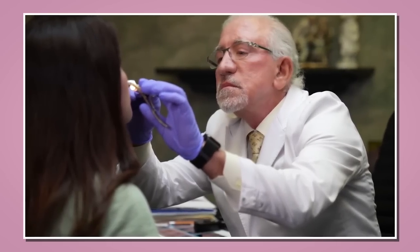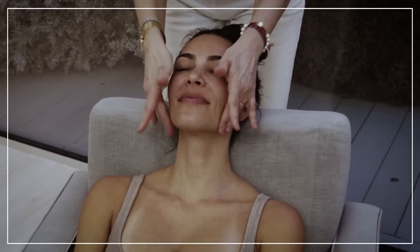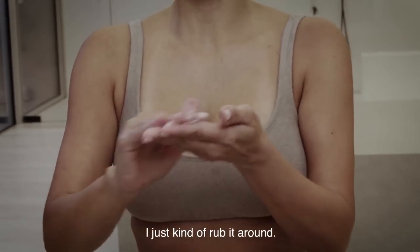My name is Lori Hill and on this channel we talk about beauty, plastic surgery, skincare, makeup, and all sorts of things related to lifestyle. So if that sounds good to you, then subscribe.